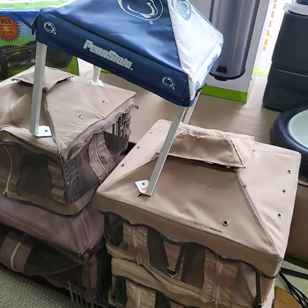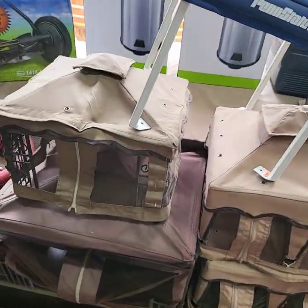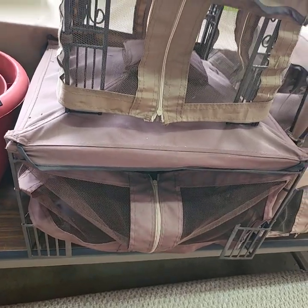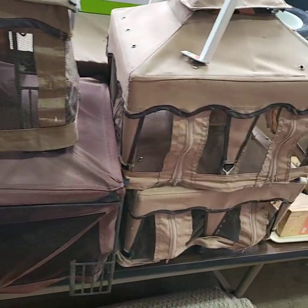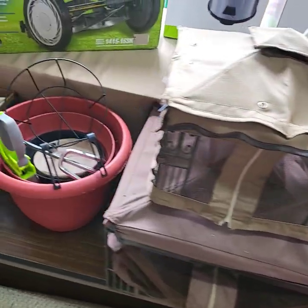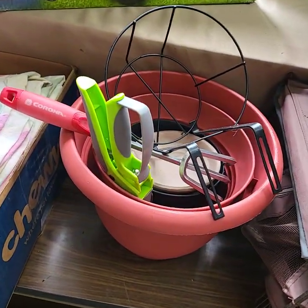Look at all these little gazebos. These are models for the real live thing — I figured somebody could use them to play with their dolls. Outdoor lot.